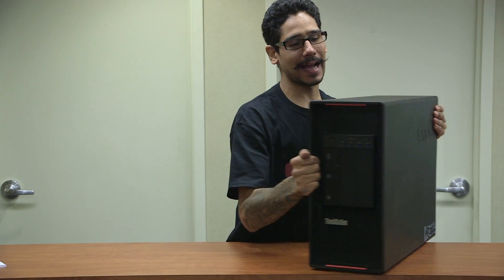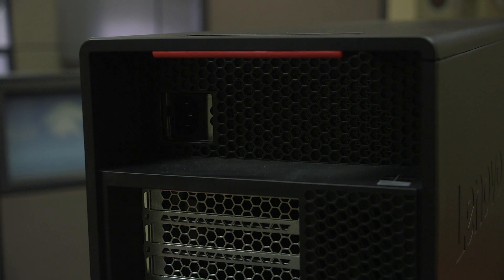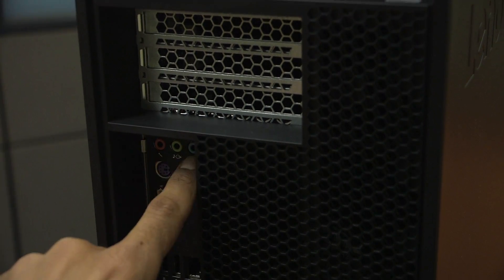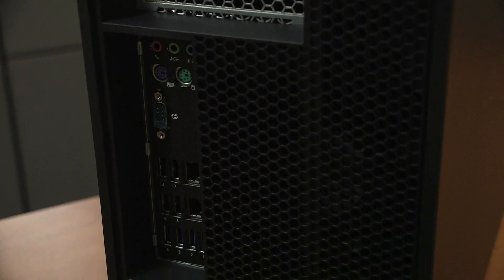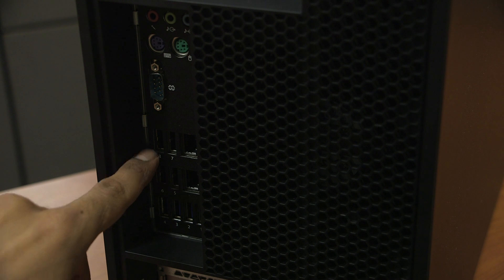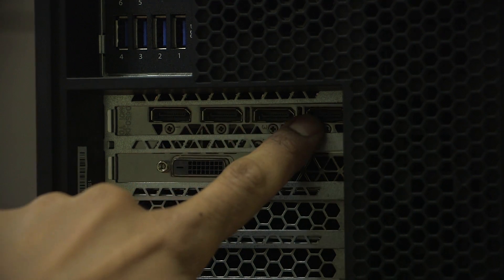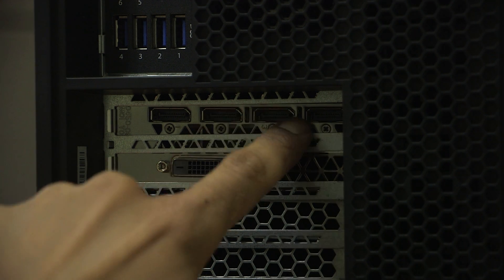Now let's take a look at the backside. This guy is extremely heavy. On the backside, the top portion of the tower has our power supply — kind of weird because normally it's at the bottom. Underneath that, we have three additional PCIe slots. Underneath that, we have our mic, audio in and audio out ports, PS/2 connectors for an old school mouse and keyboard, a serial port, two gigabit ethernet ports, four USB 2.0 ports, and four additional USB 3.0 ports. Underneath all of that, there are four additional PCIe slots, and one of them is our beautiful Nvidia Quadro P6000 graphics card, which comes with four display ports and one DVI port.